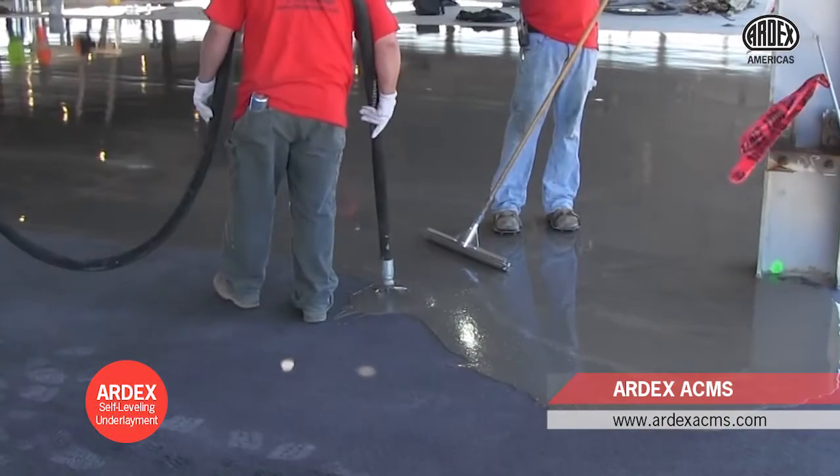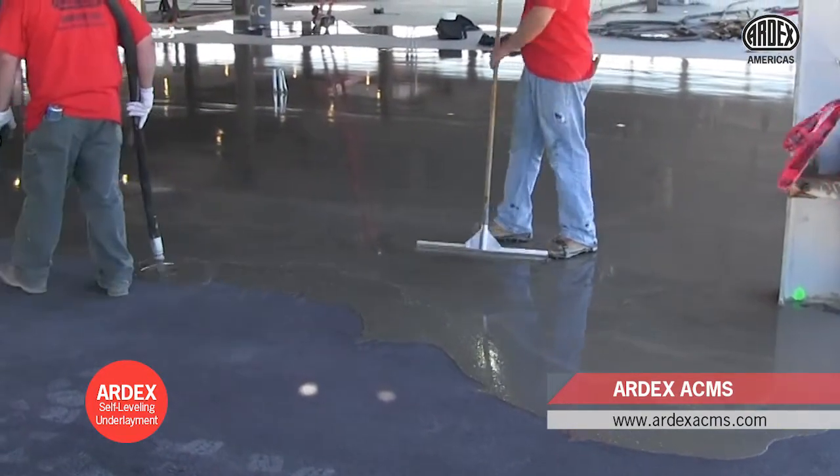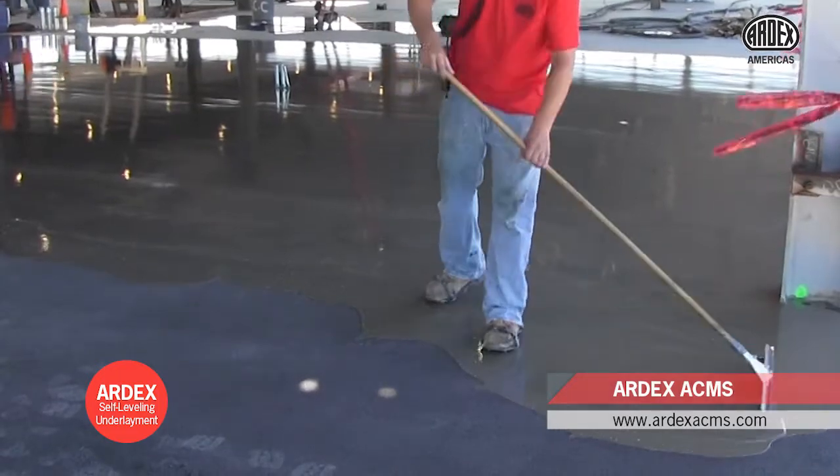Once the ARDEX MC Rapid is cured, ARDEX self-leveling underlayment is installed. This can happen either immediately after deflection or during interior build-out.